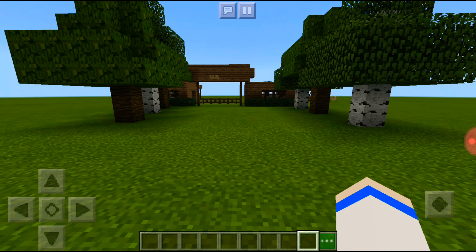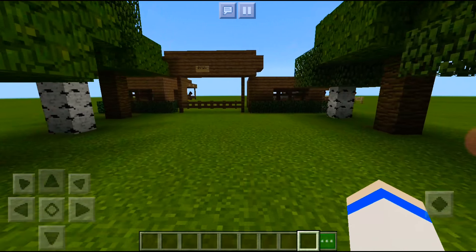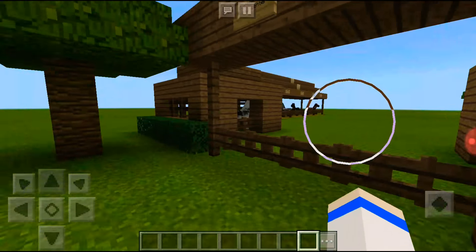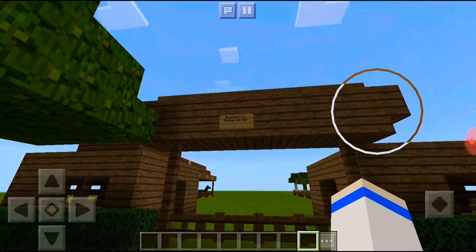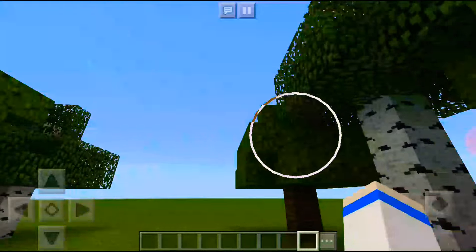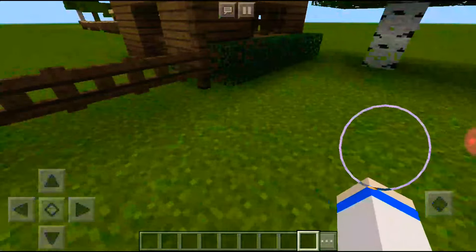Hey guys, I know I just posted but that took a long time to post. Just drinking some lavender. And this is a new barn I'm working on — it's called Blackberry Riding Centre. It's very nice as you can see.